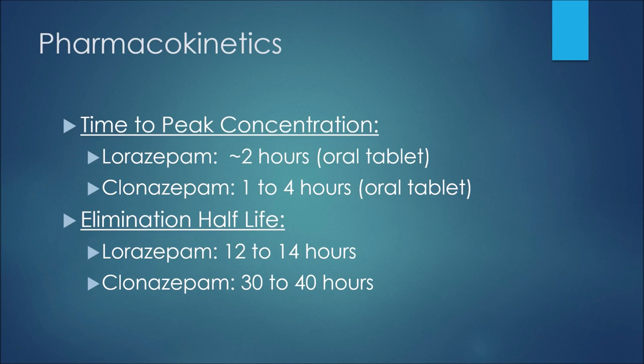The first difference to discuss between these two medications would be the pharmacokinetics — what the body does to a medication after you take it. Two things I want to cover are time to peak concentration and elimination half-life. The time to peak concentration is the time it takes for the medication to reach peak concentration in systemic circulation. For lorazepam that would be about two hours for the oral tablet; for clonazepam it would be one to four hours. So on average it takes longer for clonazepam to reach peak concentration.